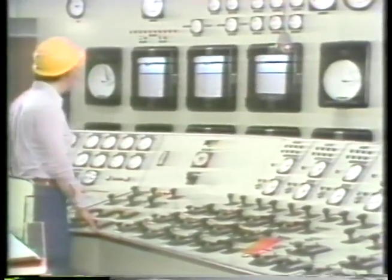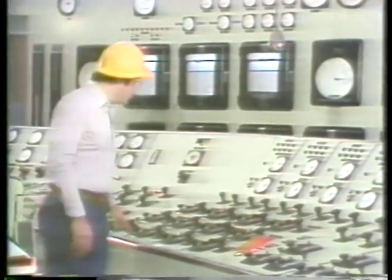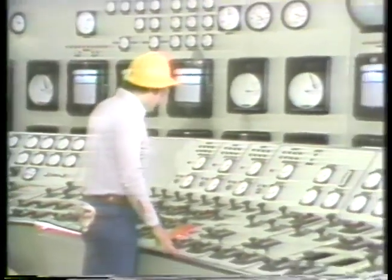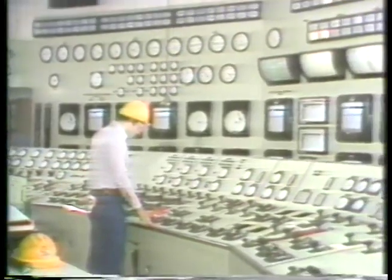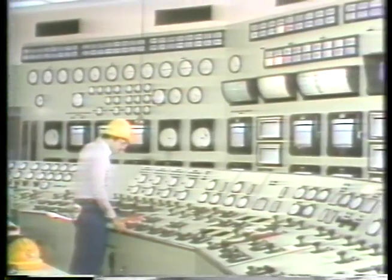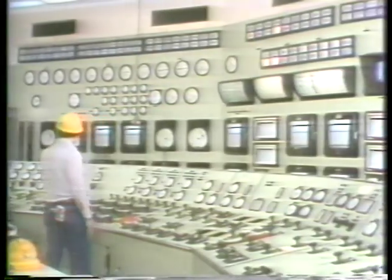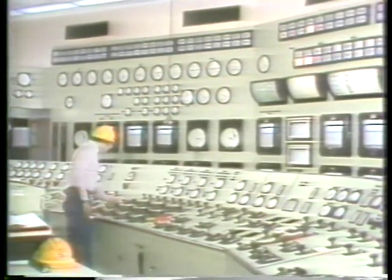In later units, we'll cover the basic procedures for boiler startup, shutdown, normal operation, and the operator's responsibilities for efficient and safe operation. Finally, we'll look at some of the abnormal or emergency conditions that you may encounter on the job, the steps you should take to minimize the chances of them occurring, and what to do if they occur.